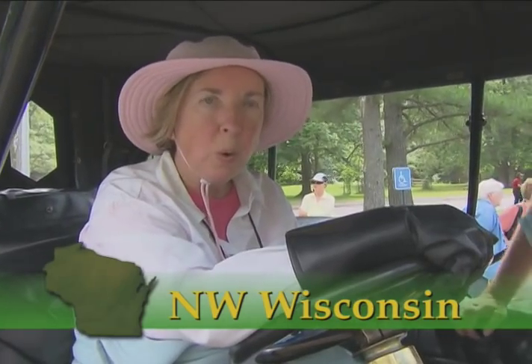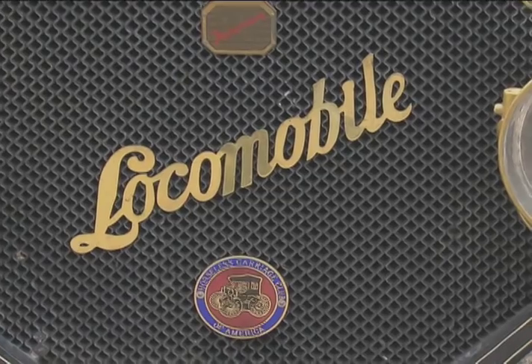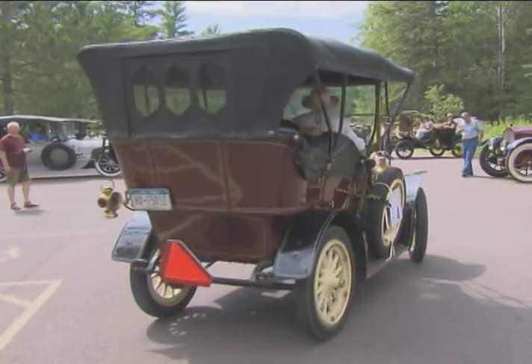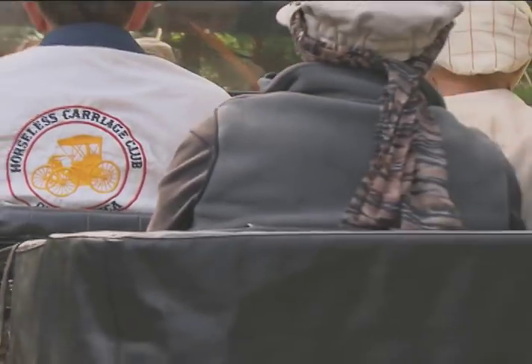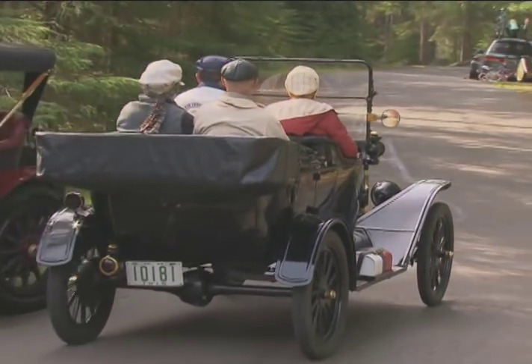This 1907 Locomobile — and Locomobiles were made until 1929 — and I have been selected to drive. Driving is what it's all about for these vintage auto owners. They're members of the Horseless Carriage Club of America, folks who believe old cars are meant to be out on the open road.